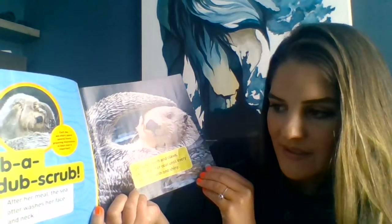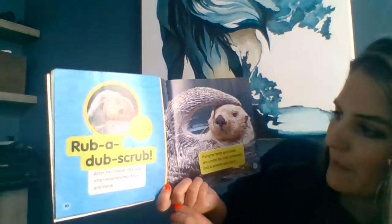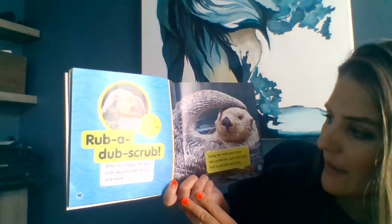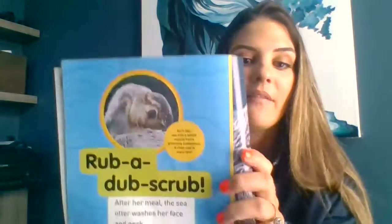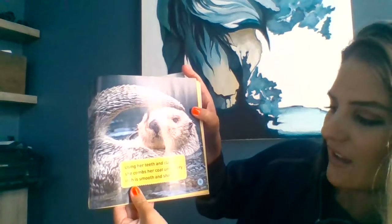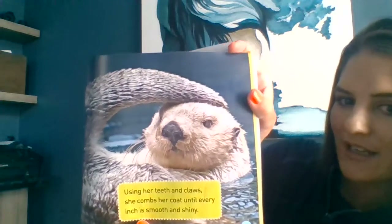Rub it up, scrub! After her meal, the sea otter washes her face and neck. And there's a little bubble full of information: each day, sea otters spend several hours grooming themselves. A clean coat is important. I have a connection there — my cat cleans her coat. Certain animals clean themselves, while others you have to clean in a bath or shower. Using her teeth and claws, she combs her coat until every inch is smooth and shiny.